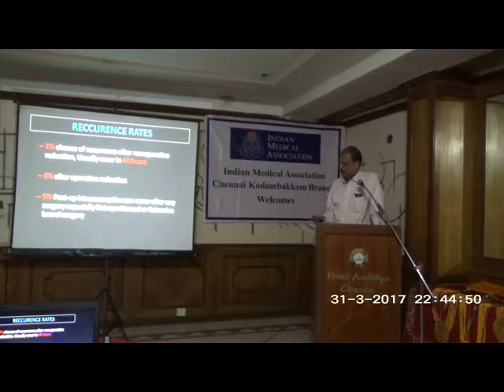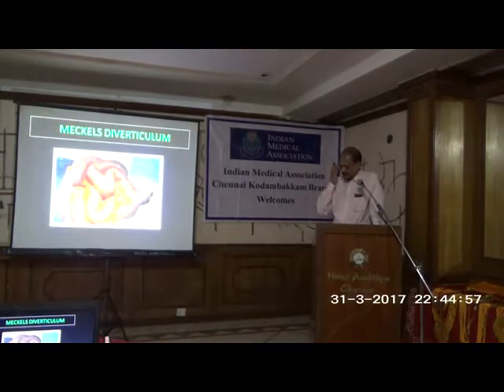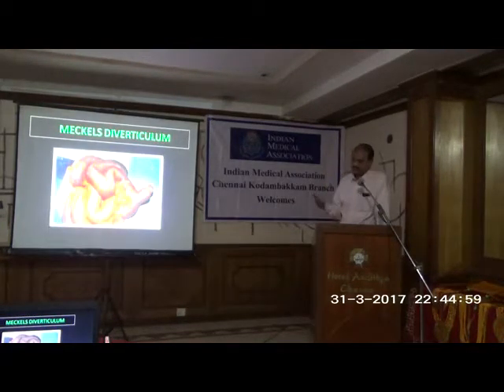Once children are beyond one year, the chances of intussusception are less. Now the other emergency we commonly encounter is massive painless rectal bleeding. And the culprit here is Meckel's diverticulum. This is a true diverticulum.